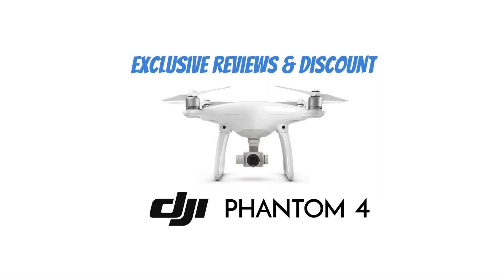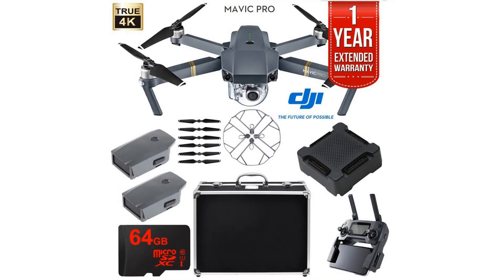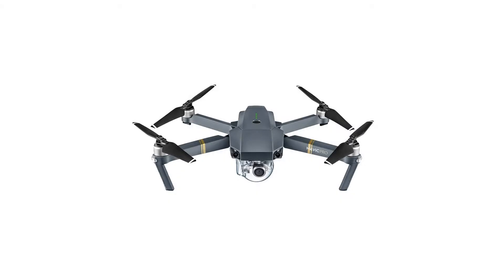DJI Mavic Pro Extended Flight Package with Extra Battery, Custom Hard Case, DJI 4 Battery Charge Hub, Propeller Guards, 64GB High Speed Memory Card, and 2-Year Warranty Bundle.